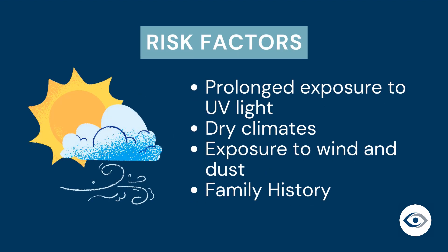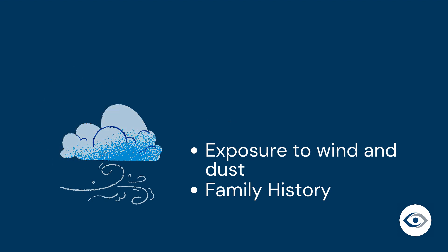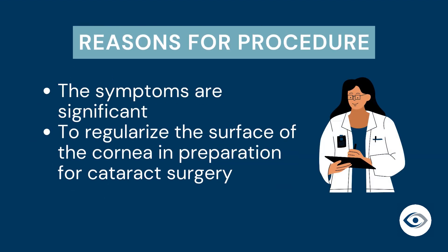Several risk factors can contribute to the development of pterygium, including prolonged exposure to UV light, dry climates, exposure to wind and dust, or family history. Your surgeon may tell you that pterygium excision is indicated if the above symptoms are significant, or if the goal is to regularize the corneal surface in preparation for cataract surgery.